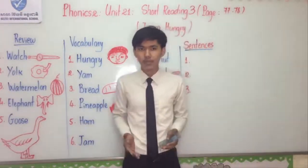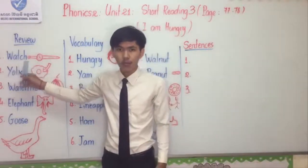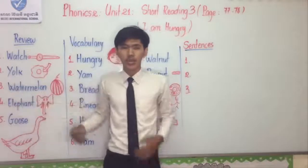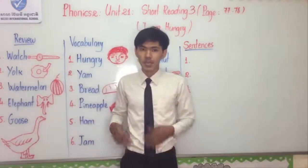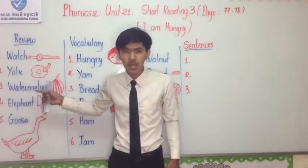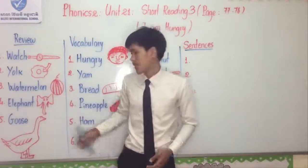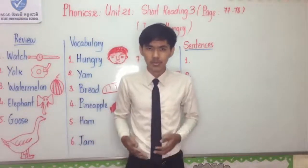Let's go one by one. Number one: Watch. Number two: Yoke. Number three: Watermelon. Number four: Elephant. And number five: Goose.